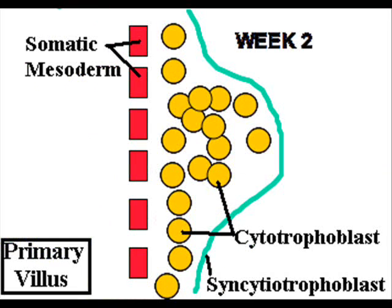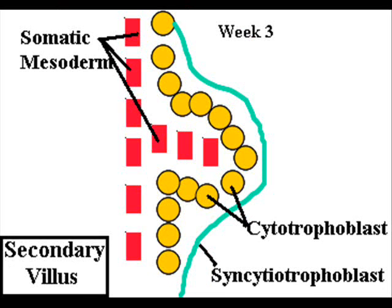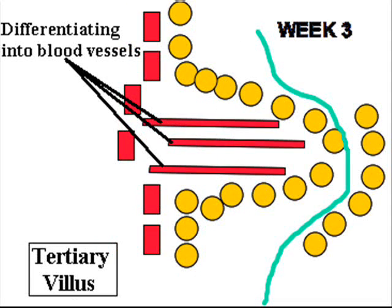Chorionic villi will form in the intervillous space in order to give a maximal area of contact with the maternal blood. The cytotrophoblast rapidly divides to form a bump on the wall of the chorion to form the primary villi. During week three, the somatic mesoderm pushes through forming the secondary villi.